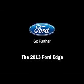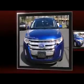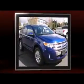Come test drive this 2013 Ford Edge. It features all-wheel drive versatility, an automatic transmission, and a 3.5-liter six-cylinder engine.